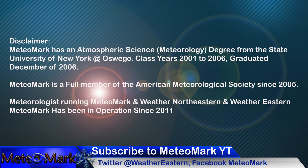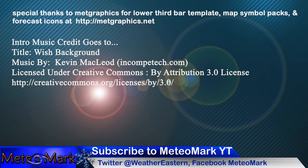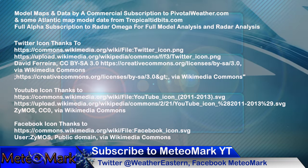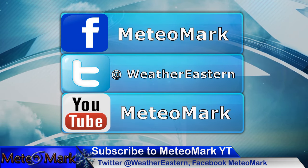I want to thank you for joining me for this edition of MediaMarkz Weather. Join me on Facebook at MediaMark, also at WeatherNortheastern, HurricaneNortheastern, and SusquehannaWeather. Also on Twitter at WeatherEastern, and you can visit me at MediaMark.com. Thank you for joining me. Don't forget to check out my winter weather outlook for 2023-24 — link in the description down below, as well as my affiliate Trilogy Maps.